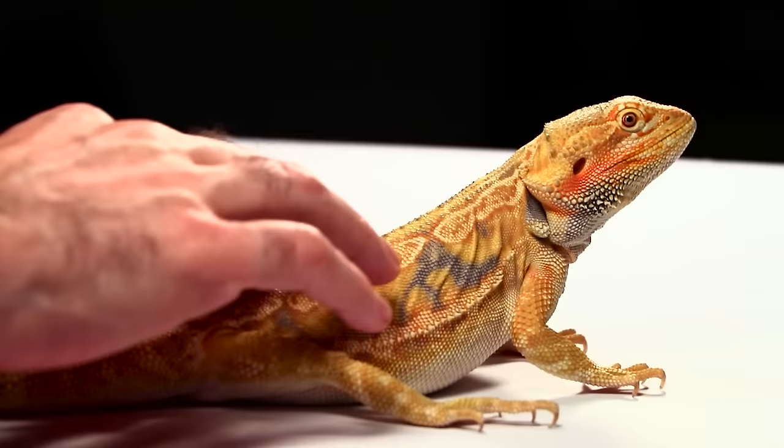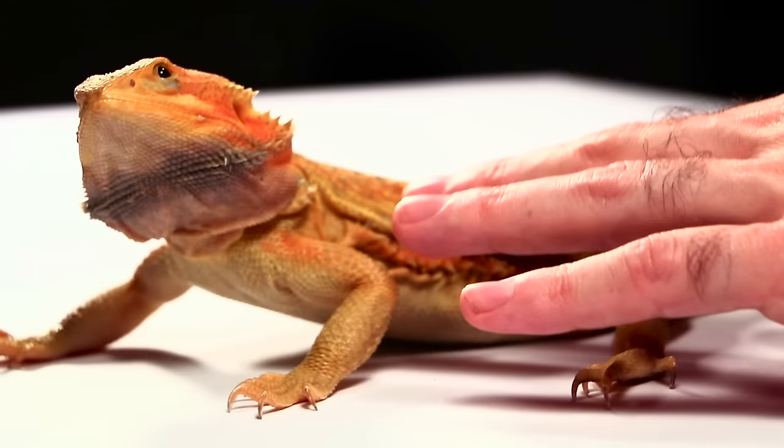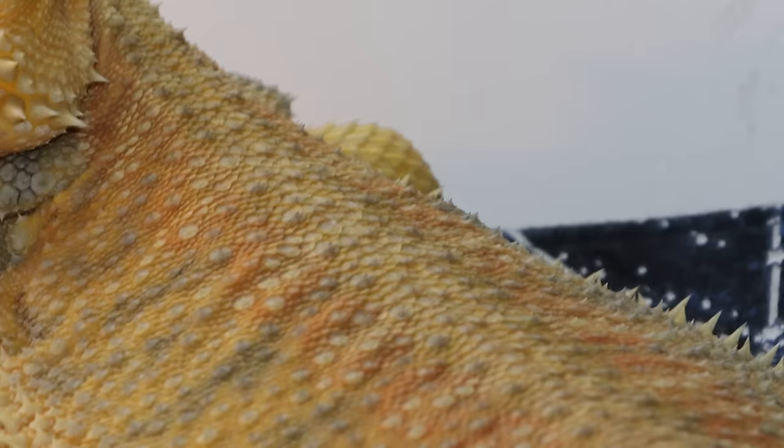Now we will talk about some of the colors that a bearded dragon can display. The most popular color seen in dragons is some variation of yellow, also known as citrus. This was the first color to be bred in captive bearded dragons and sold to the masses a couple decades ago. Today you can find them in bright lemon tone or a deeper banana yellow in citrus trans dragons.